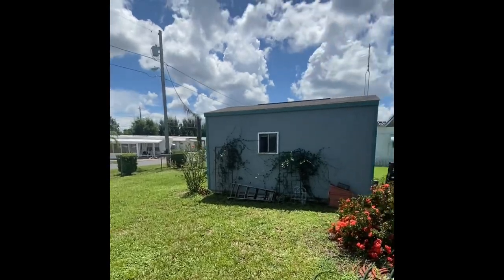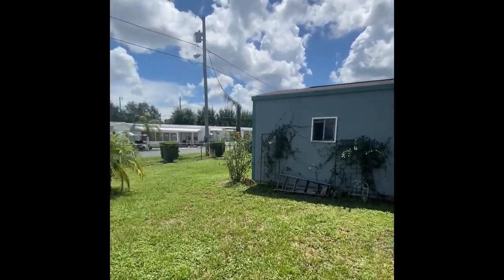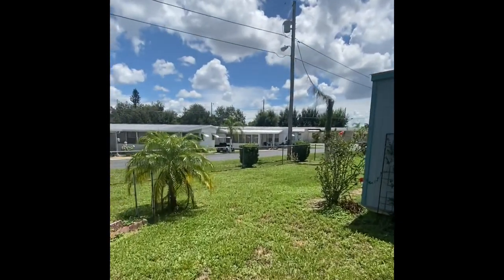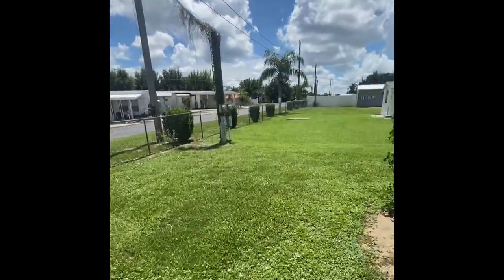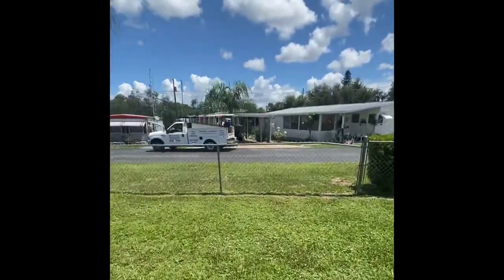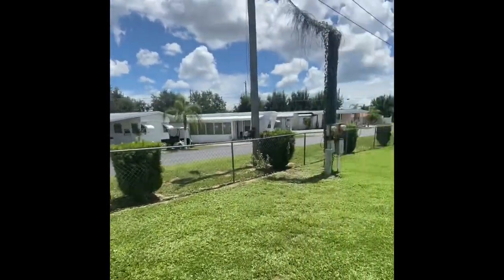Now the shed is massive. Most of these sheds are kind of small, maybe six by eight with the laundry — not the case here. We have just tons of space. And there are no rear neighbors, which is quite nice.